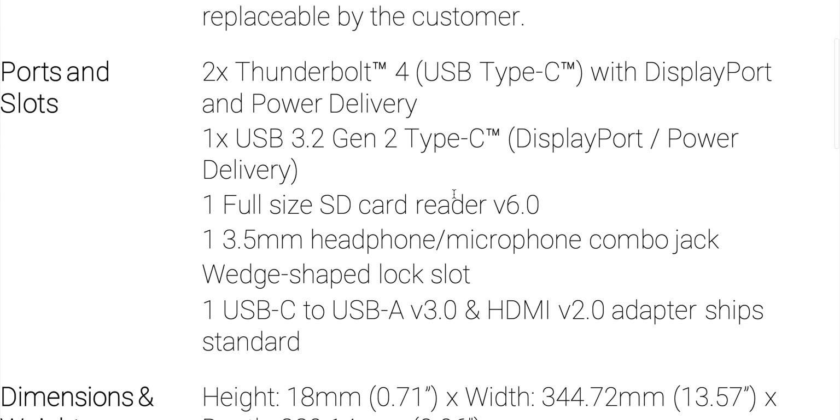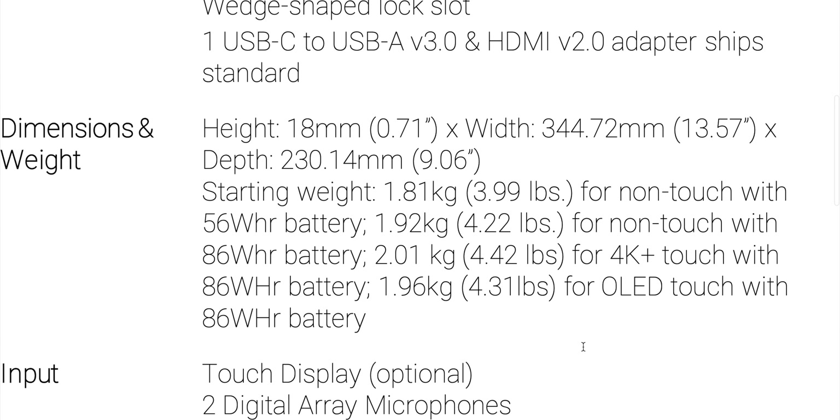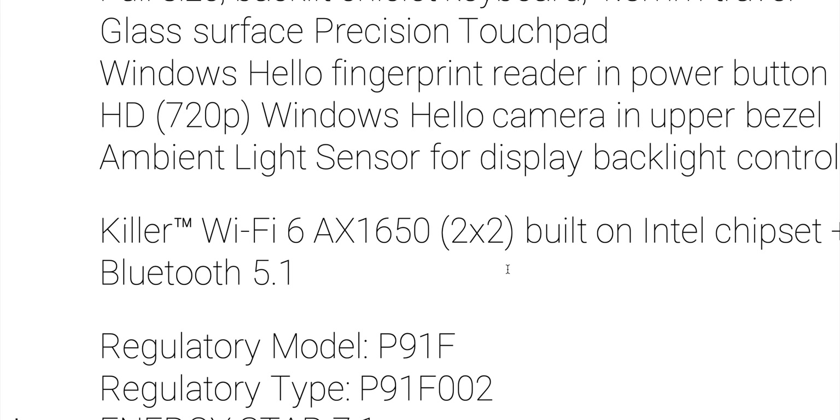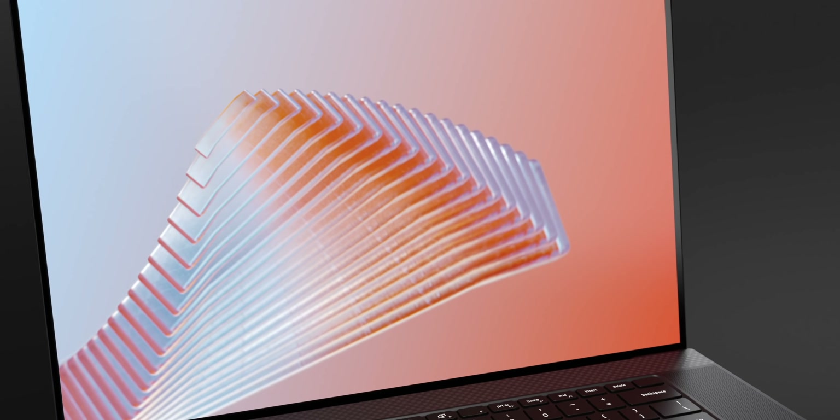130-watt power adapter, same battery size, same ports — but now all Thunderbolt 4, since Thunderbolt is built into the 11th gen CPU. Thunderbolt 4 is essentially Thunderbolt 3 with everything fully implemented. Wi-Fi 6, but not Wi-Fi 6E. Now let's get into the XBS 17.